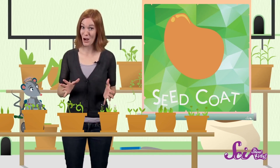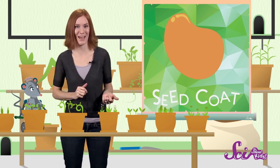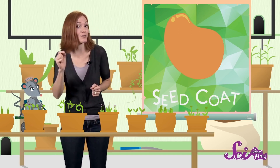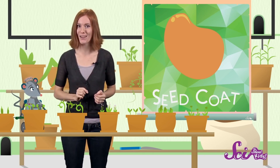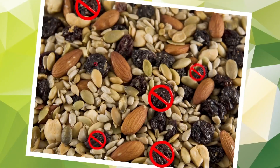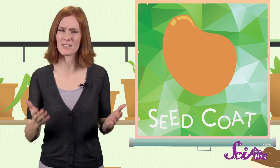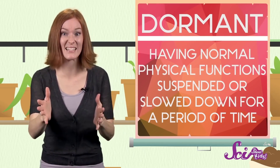The seed coat has an important job. It covers the entire seed, protecting the little baby plant inside and keeping it from drying out. The seed coat also has super-sensing powers — it has special chemicals that can tell when the seed is in the right place to start growing. The sunflower seeds and pumpkin seeds in your trail mix sense that it's not safe to grow, so while the seeds are in a bag or in your hands, it's like they're asleep. The seeds are still alive, but they're dormant or inactive.